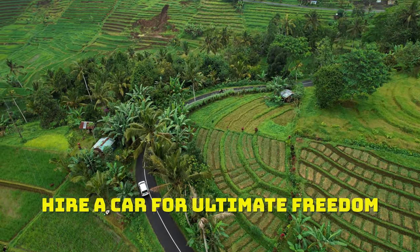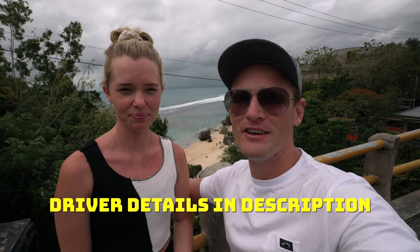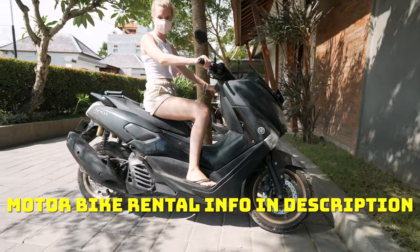So we hired a car for this trip — we'd recommend that for ultimate freedom. But you can also hire yourself a driver; our favorite driver's details will be down in the description. Or if you're feeling adventurous, you can do this all on a motorbike.